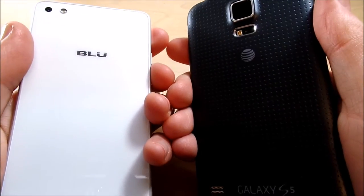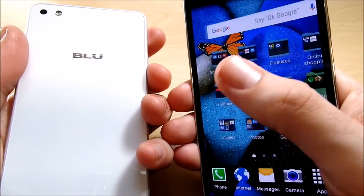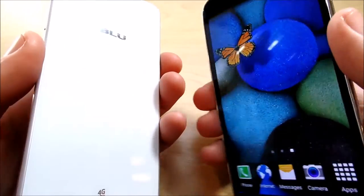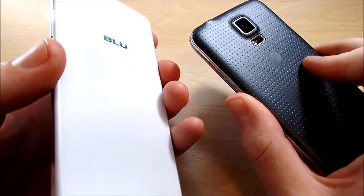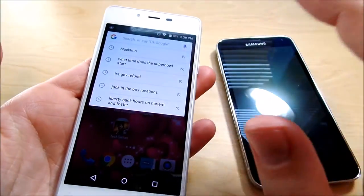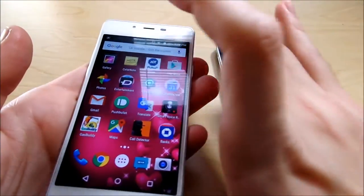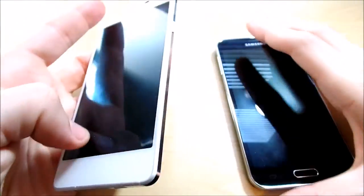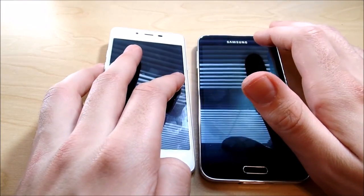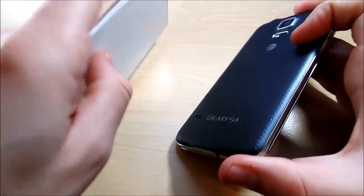The S5 also has a heart rate sensor, which the Vivo Air doesn't. Do you want functionality? The S5 has it all — it can go underwater. I did a 'Is the S5 still worth it in 2016?' video, link in the description. I'd say the S5 is a great used phone. If you want something new, premium-feeling, and great bang for the buck, pick up the Vivo Air. But for my money, if I had $200, I'm going with the Samsung Galaxy S5 — it has a removable battery and expandable storage. If I'm going for premium design, I'd go for the BLU.